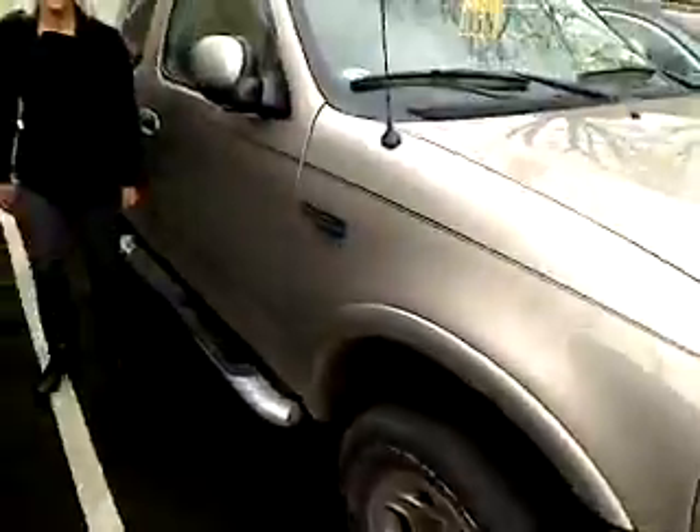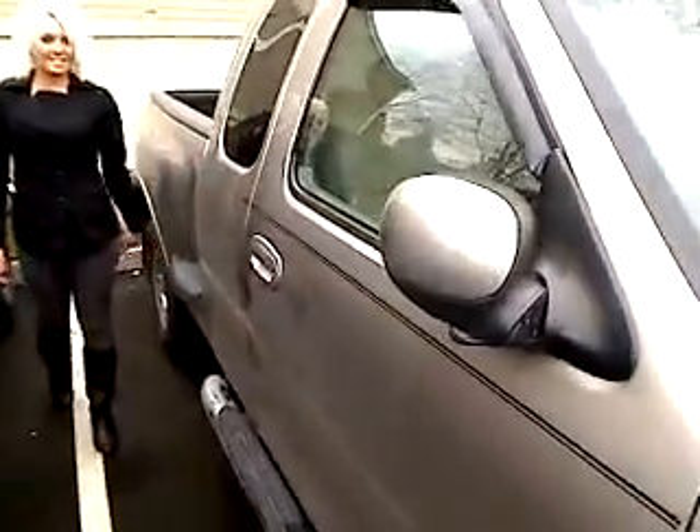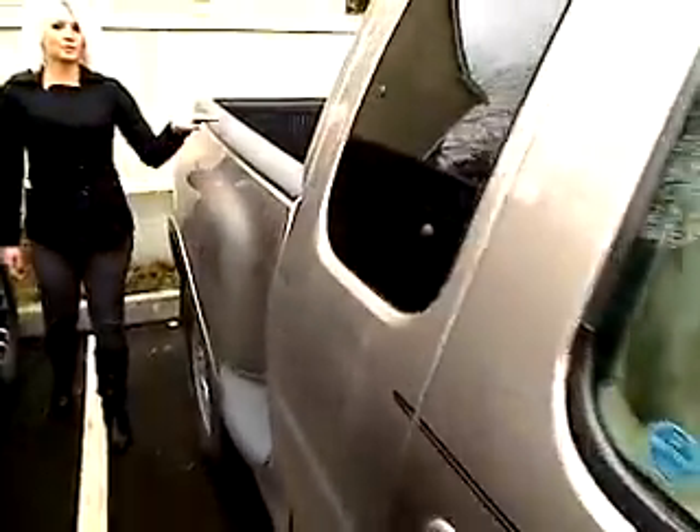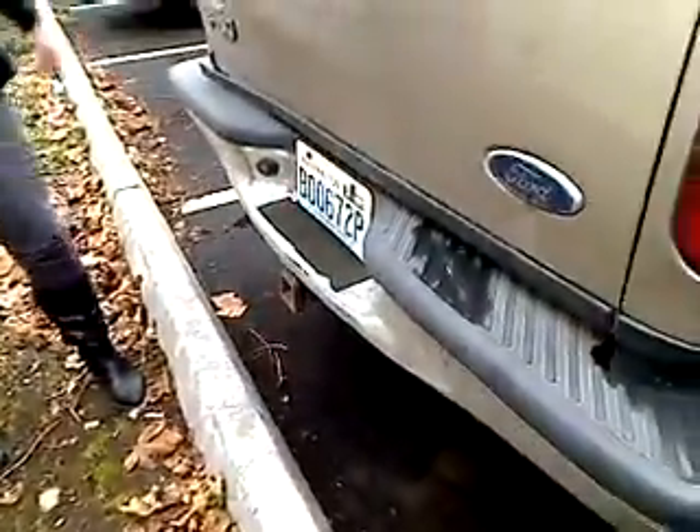It's a V8, if I didn't mention it before. Running boards down here on the bottom. Privacy glass in the back. Comes with a great bed liner. It also has a lovely little tow package down here on the bottom for all your hauling needs.